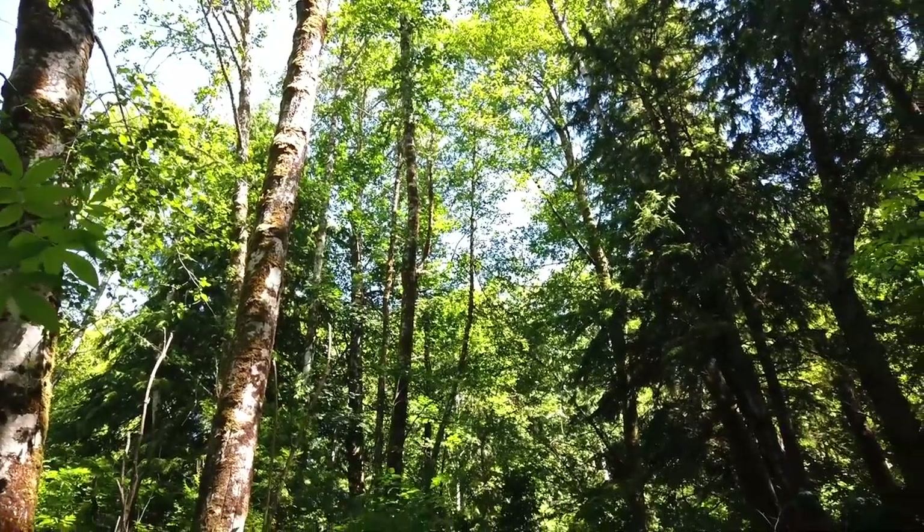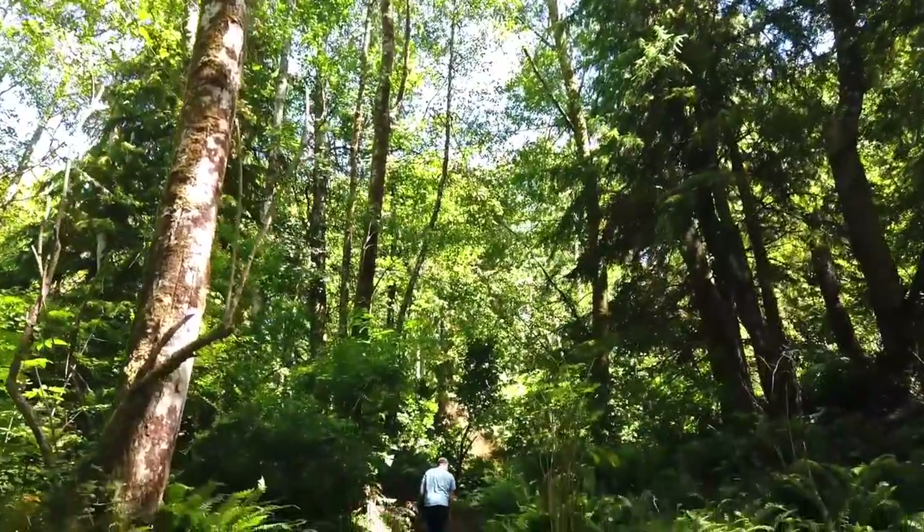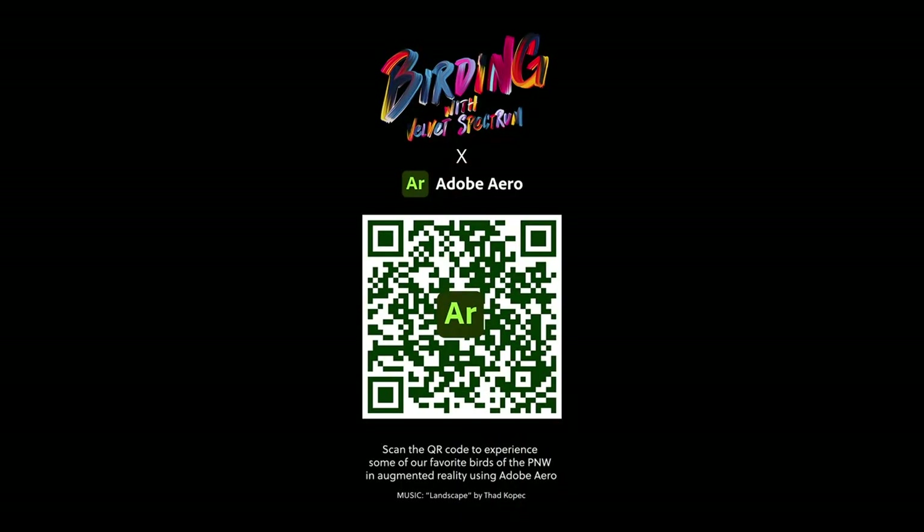We hope our birding experience will inspire others to explore their surroundings and find creative ways to share their passions with the world. Thanks for joining us on this adventure. Scan the QR code here to try it out for yourself.